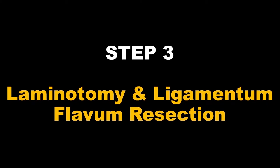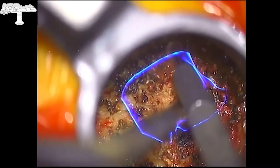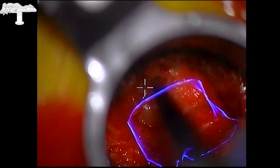The surgical approach to the spinal canal is performed exactly as a ULBD — a unilateral laminotomy for bilateral decompression. We identify the inferior medial border of the L4 lamina and the ligamentum flavum. The lamina on the ipsilateral side is removed with the drill, and with the Kerrison rongeur, the ligamentum flavum is exposed and completely removed on the ipsilateral side.